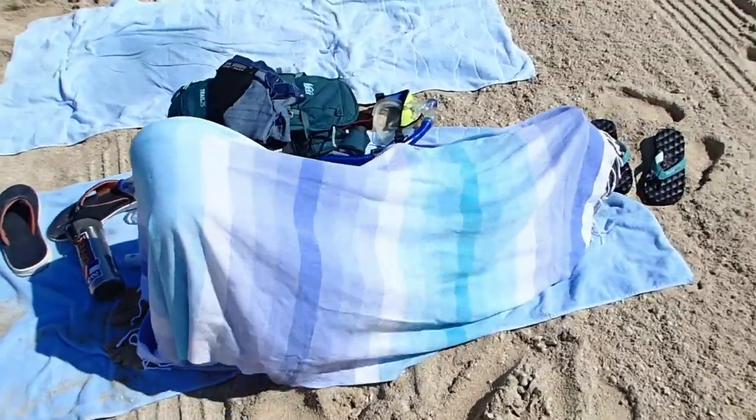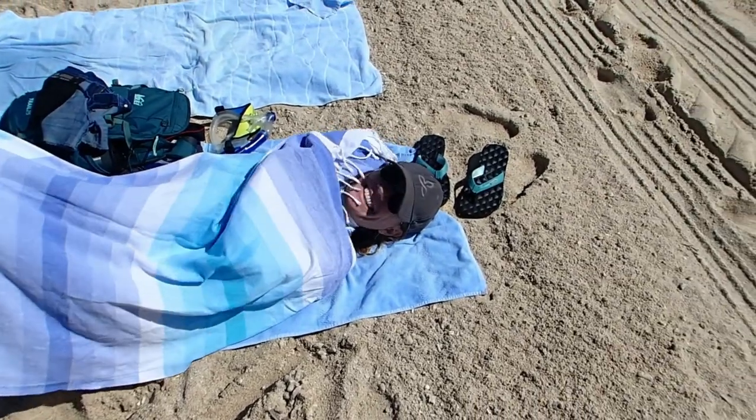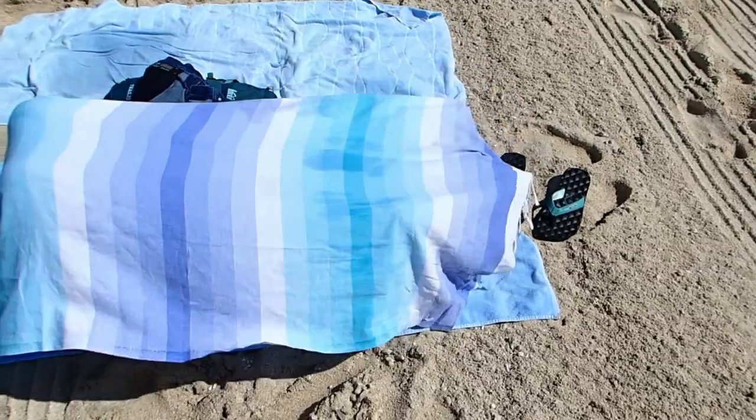This is Kate, the bathing beauty. I am a lucky man indeed. The sun is not my friend. Kate found a crab.